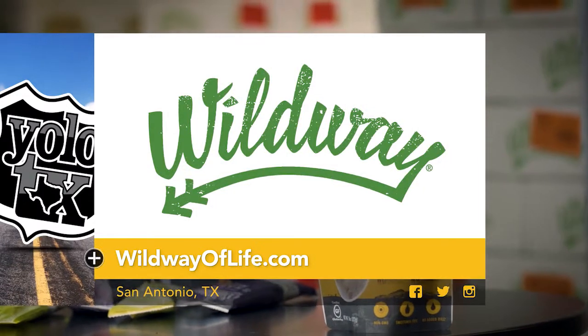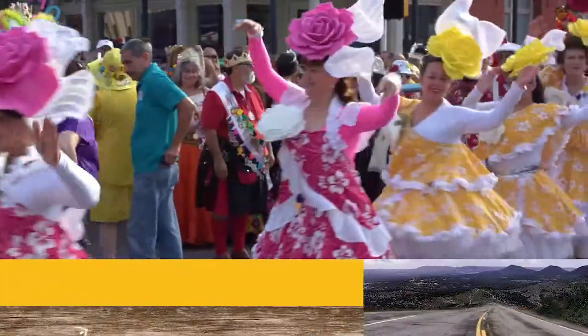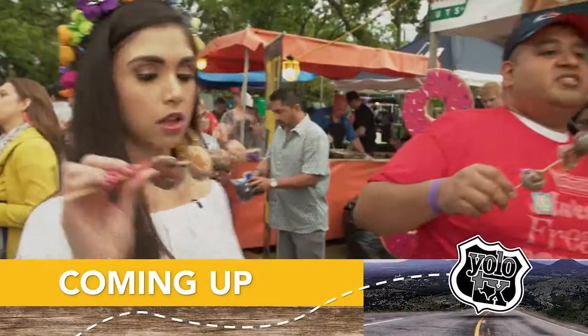Alright, so if you're hitting the road or just looking for a healthier snack option, reach out and grab yourself some Wild Way granola. It's not only great for your gut, it's also easily accessible for us Texans, and it's not only grain-free, it's great tasting. Can't beat that. Live wild by purchasing these tasty treats today — order online at wildwayoflife.com. Stick around because after the break, we are headed to a fiesta that includes two of our favorite things: community and food, right here on Yolo Texas.